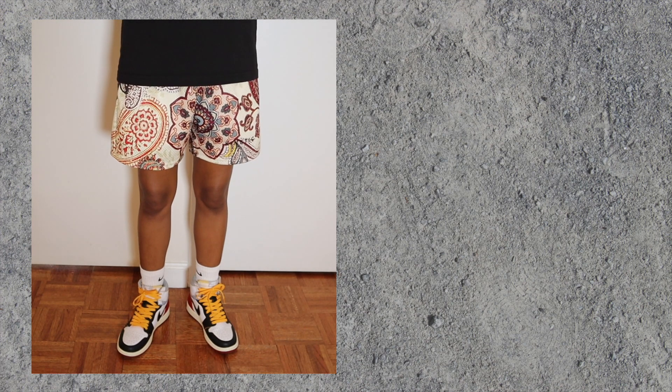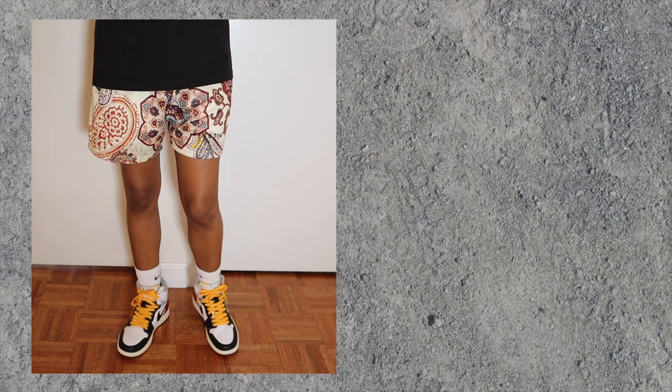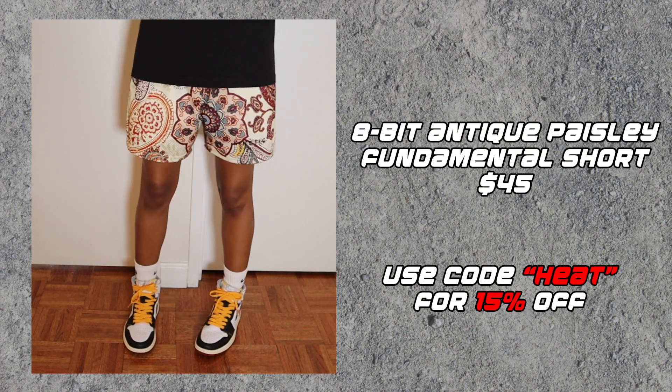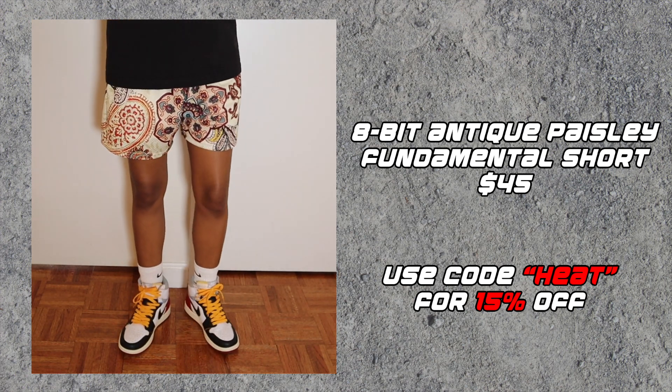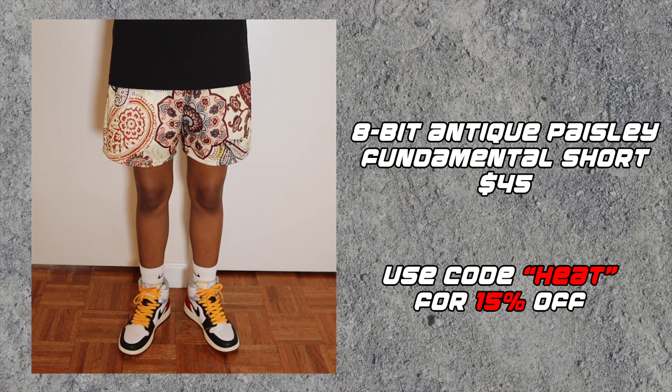Short number one is the 8-Bit Antique Paisley Fundamental Short. The Kinetic Kings Fundamental Shorts are their affordable premium mesh shorts. I have a lot of these kind of single-layer shorts in my closet and the quality on these is impressive. Right now they're $45, and I think that's a bargain for the design and the quality.